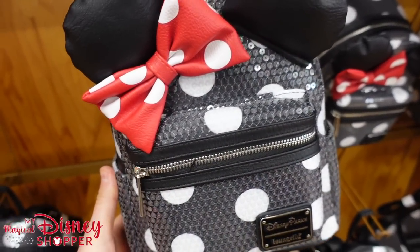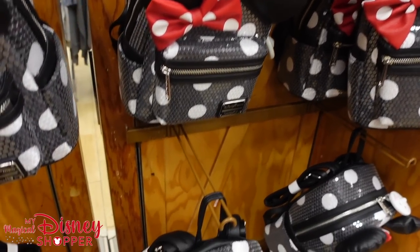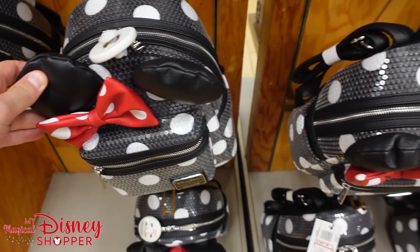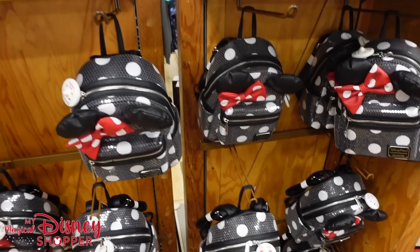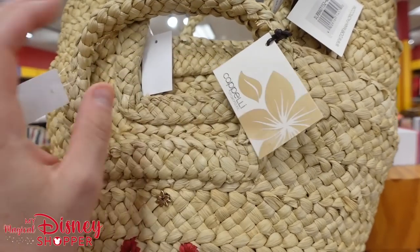We have not seen a Loungefly here at the Character Warehouse in quite some time. This was $95 in the parks and is down to $57.99. I know that's not the steepest discount we've seen on Loungeflys in the past, but we took for granted that there was always going to be some sort of Loungefly here. It's just nice to see one at a discounted price.